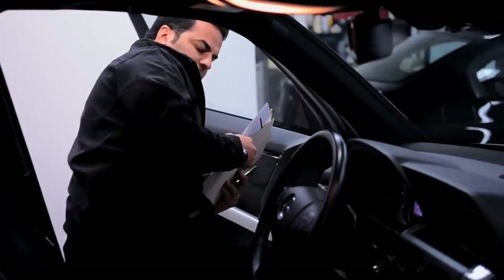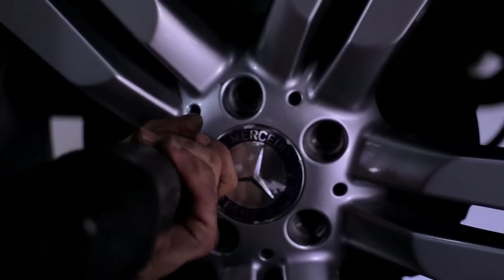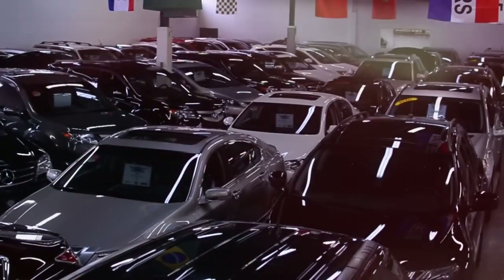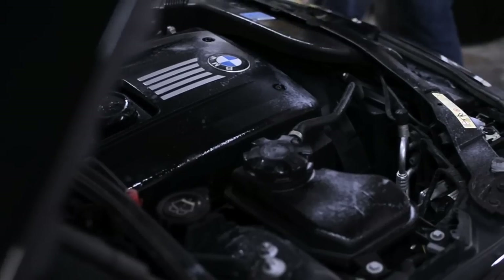Upon arrival of the purchased vehicle, the vehicle goes through Bell Auto's conditioning inspection, followed by a full bumper-to-bumper inspection, test driving diagnostics, and inspections for wear and tear of the vehicle, which includes the engine.